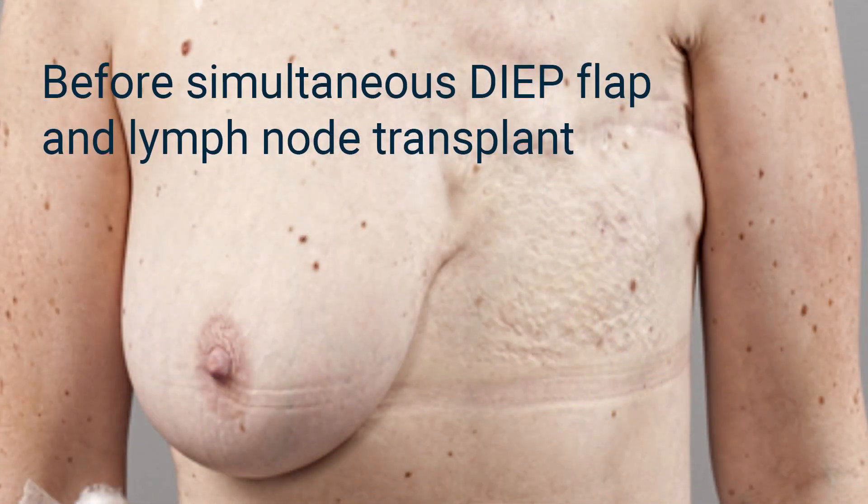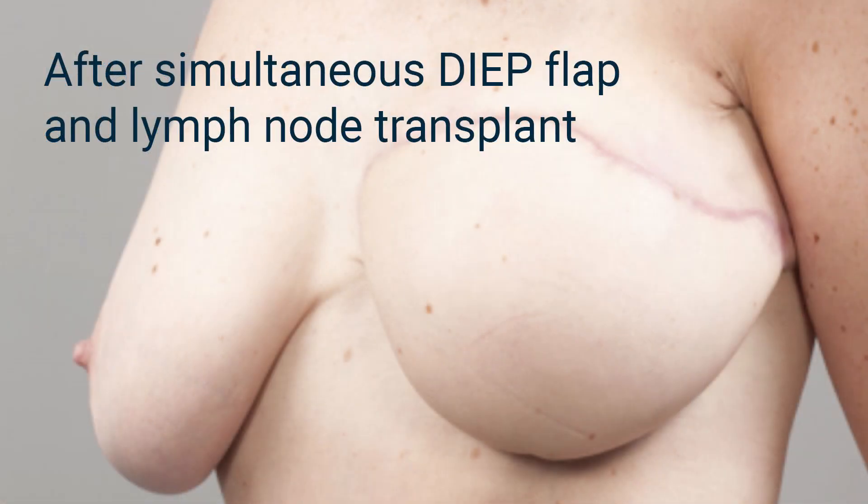Simultaneously, we can also effectively treat lymphedema whilst reconstructing the breast with a DIEP flap, by transplanting lymph nodes.